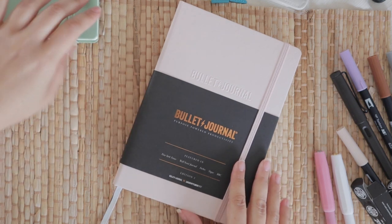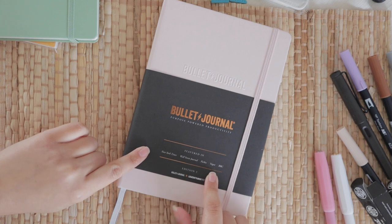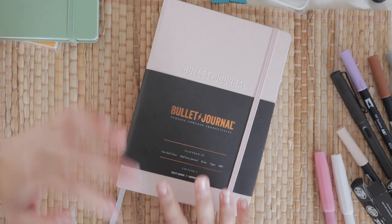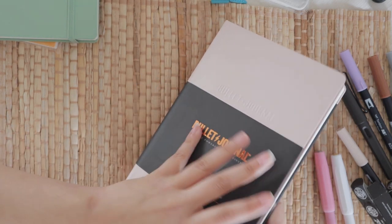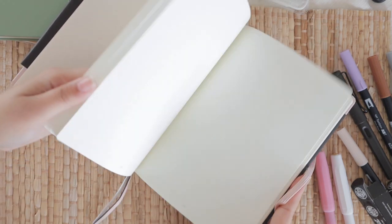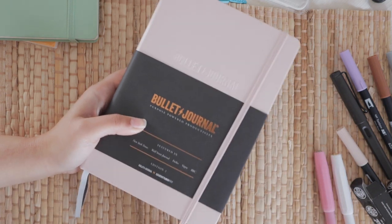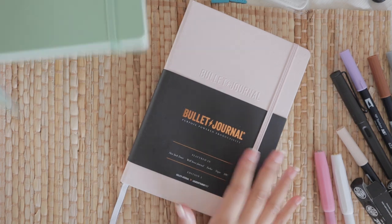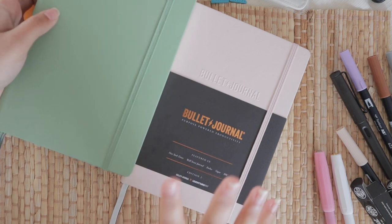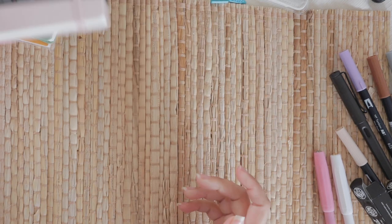Then I have another Leuchtturm journal — the one in collaboration with Ryder Carroll, who invented the bullet journal method. I've been trying the method for the last two months in an Archer & Olive notebook, but I don't like that paper. So I got the original Bullet Journal notebook because it has instructions, it looks pretty, and it also has 120-gram paper. This one is going to be for my business and work tasks — very minimal and messy — while my personal journal will be for prettier creative content.